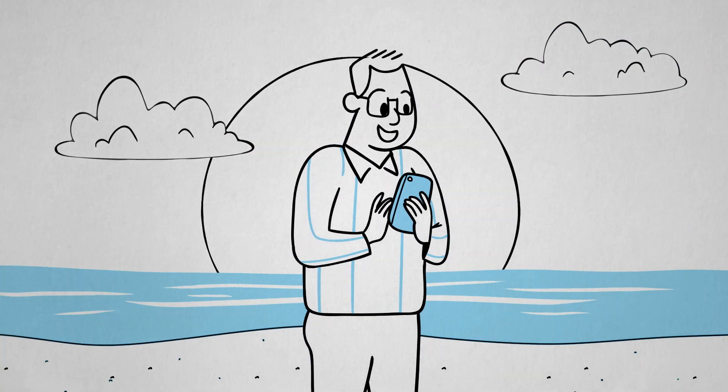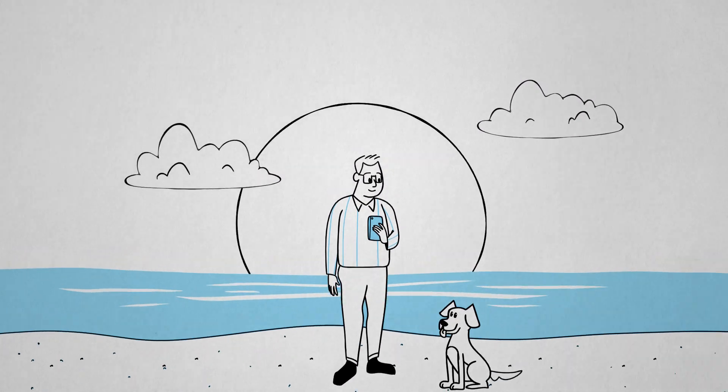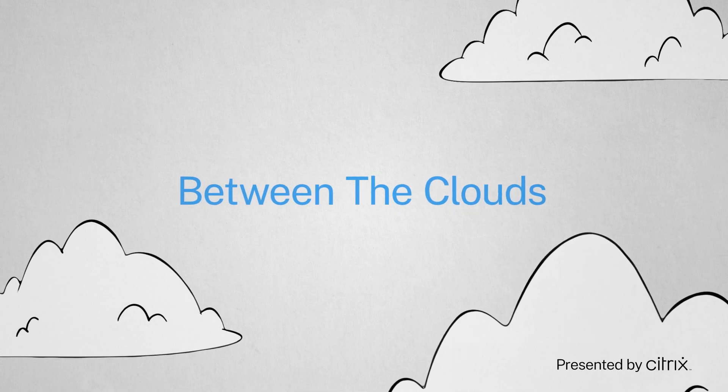Where people meet tech and tech meets people. Between the clouds.